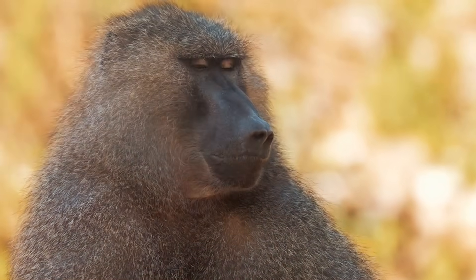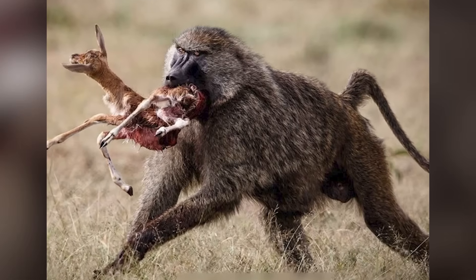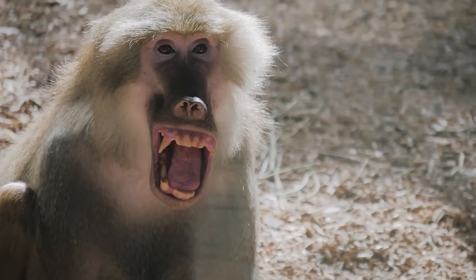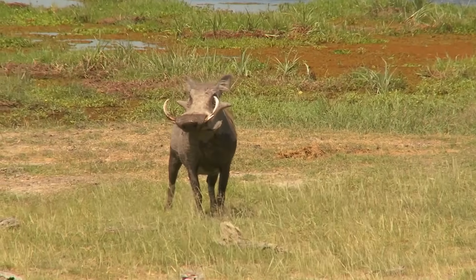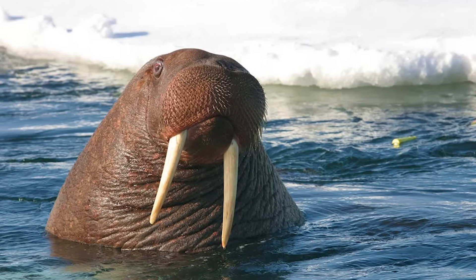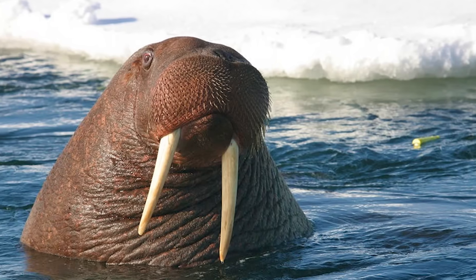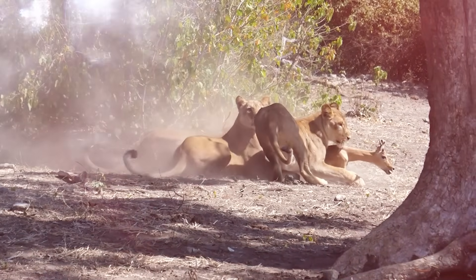Certain primates also blur the line. Baboons, for example, are omnivores that actively hunt small antelope and other animals. Their long, sharp canines aren't tusks in the biological sense, but they hint at how extended teeth can be part of a predator's arsenal without becoming full tusks. Across all these examples, the combination of a true tusk and full-time predator never quite clicks — the adaptations either lean toward specialised feeding or toward intimidation and fighting within the species, but never toward the broad, versatile hunting strategy of an apex predator.